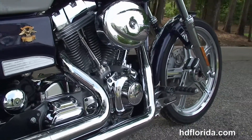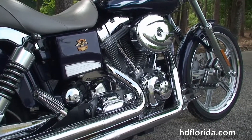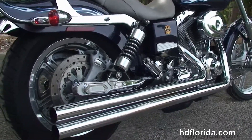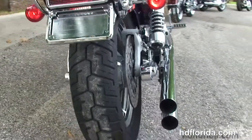This bike starts out front with the 5 spoke mag wheels and chromed out lower front forks. Move back to the color match chin spoiler, the chrome forward controls, the 88 cubic inch twin cam engine, high flow air cleaner, and a Vance and Hines long shot exhaust.